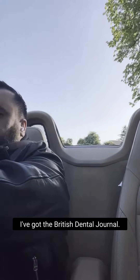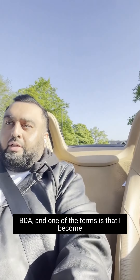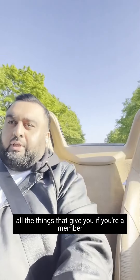I'll tell you what I have right now. I've got the British Dental Journal via the BDA, but that's only because I switched my indemnity over to the BDA and one of the terms is that I become a second-tier member, and as part of that I get the British Dental Journal.